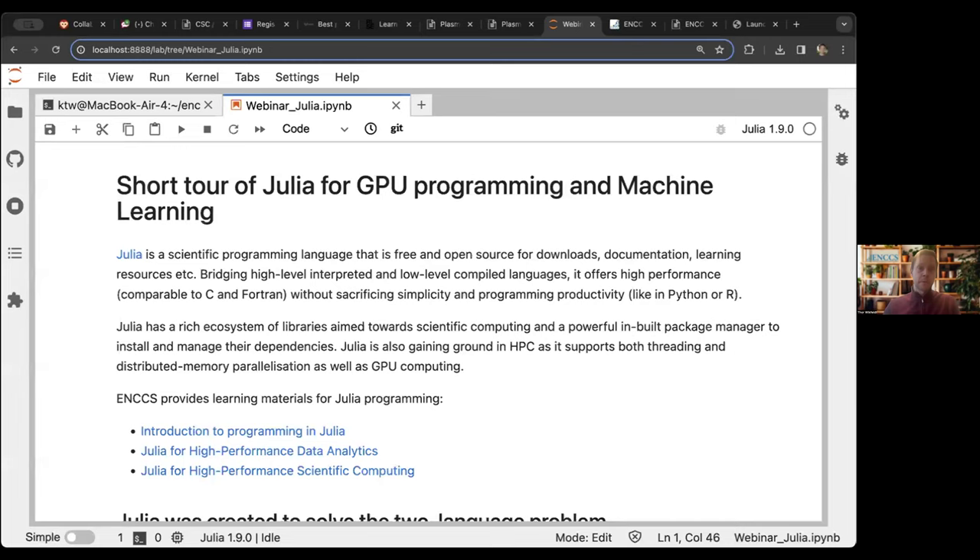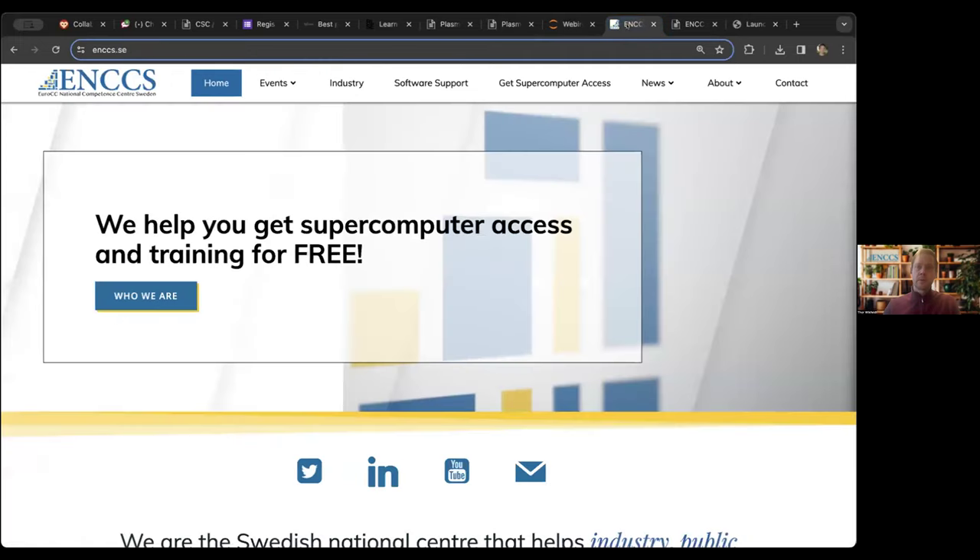Thank you, Arnold, and thanks to the others in the organizing team who are here today, and thanks to my colleague Jonglei, who will be co-piloting this. My name is Tor Vikfeld. I lead the Swedish node of the EuroCC network, ENCCS, and I would like to take five minutes to tell you a little bit about what we do in ENCCS before handing over the word to Jonglei to show you how you can program GPUs using Python.